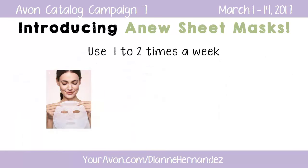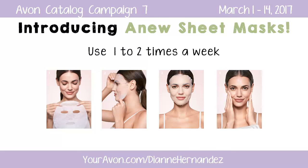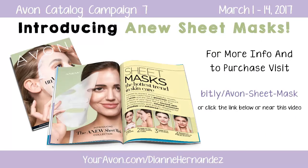You can use them once or twice a week — all you do is carefully unfold them, apply to your cleansed face, leave on for 15-20 minutes, then remove and massage the serum into your face and neck. It's that easy. Anew sheet masks come 4 to a pack and for a limited time are offered at a special introductory price of only $24.99. For more info and to purchase, just click the link found below or near this video.